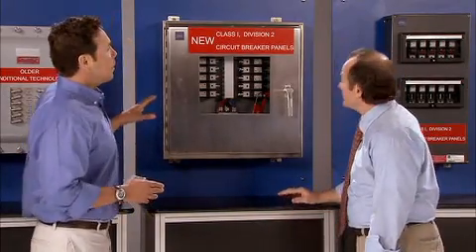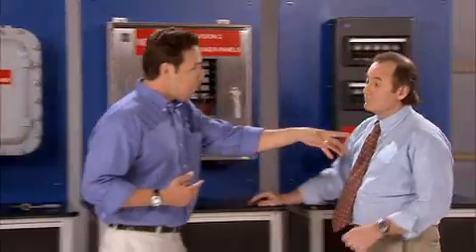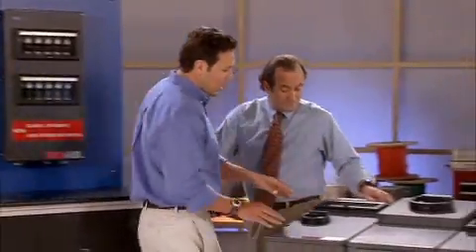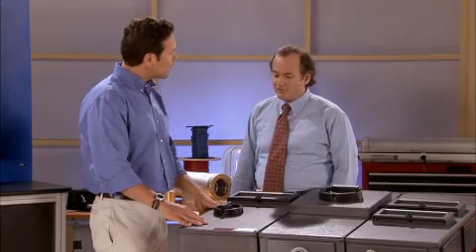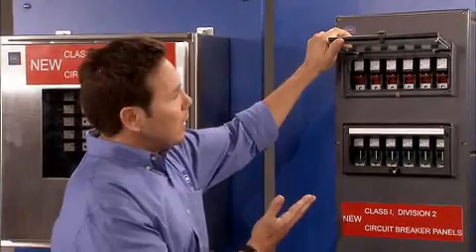Let me ask you about main circuit breakers — I don't see them here. Jim, this is really just a direct comparison of units. Personally, I prefer having a disconnect switch like the one here and having a J-Fuse upstream. However, we can also provide a main circuit breaker option if needed. What about exposure to energized circuits? As you can see on the FRP unit...